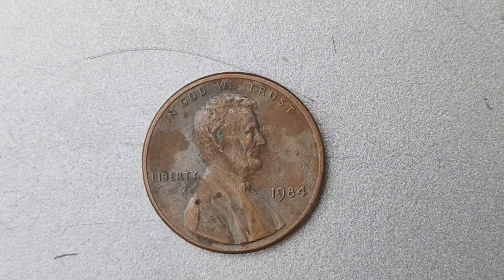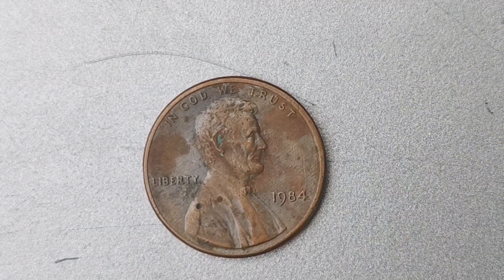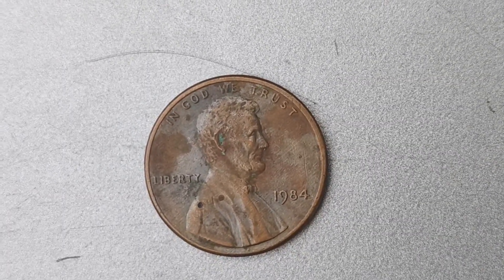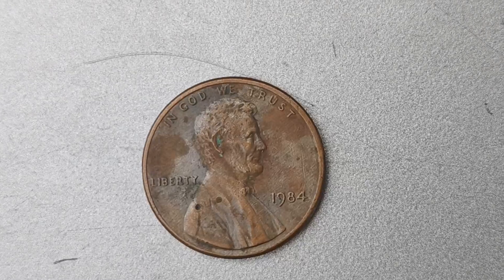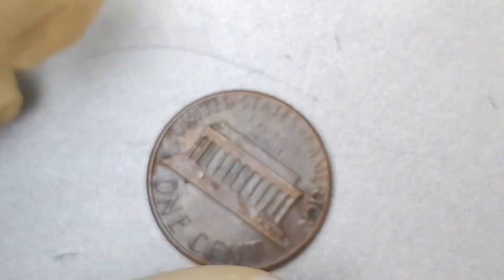I am super excited to talk about one of the most valuable Lincoln pennies out there: the 1984 No Mint Mark penny worth a whopping $1.8 million. Can you believe it? I was shocked when I first heard about it, so I couldn't wait to share all the juicy details with you.